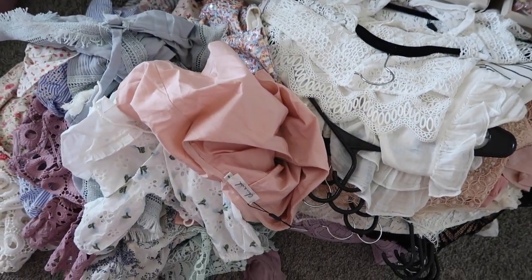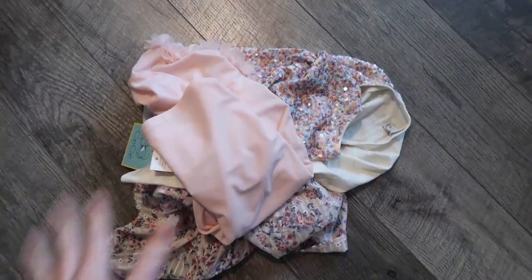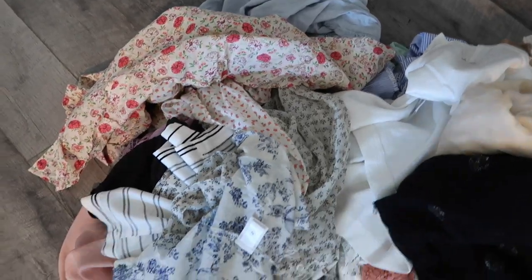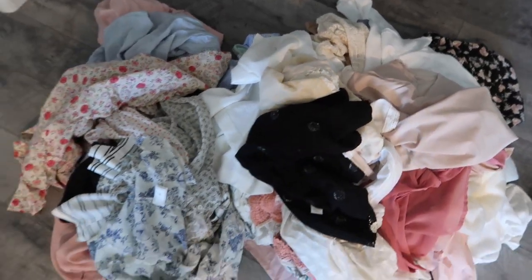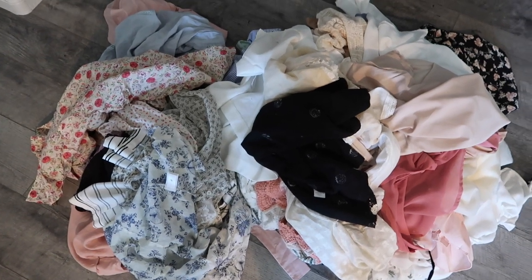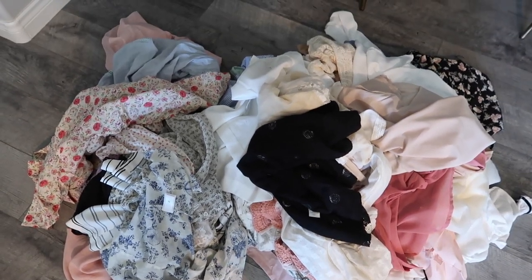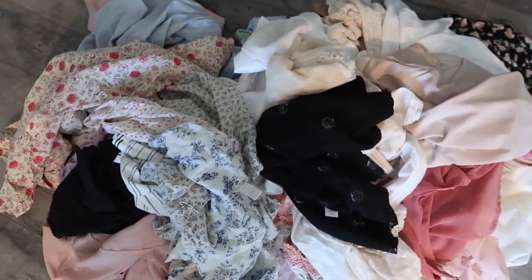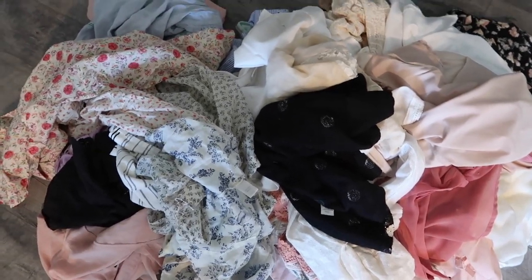Okay, I finished trying everything on. These are the ones I will definitely be keeping — just three. And this is the pile of everything I'll be getting rid of. I'm really proud of myself — it's basically almost everything I cleaned out. Quite a big pile of clothes! I would say it was a very very successful clean out.